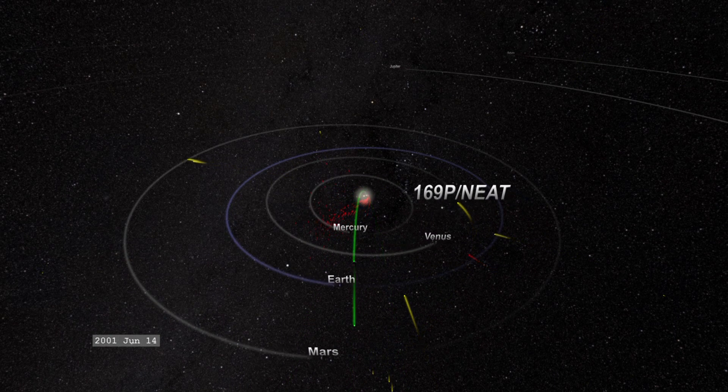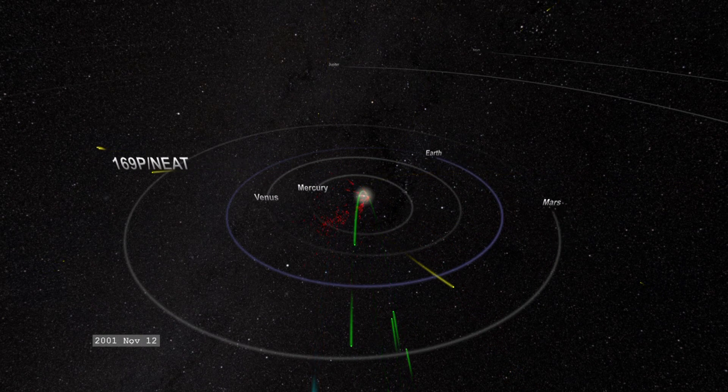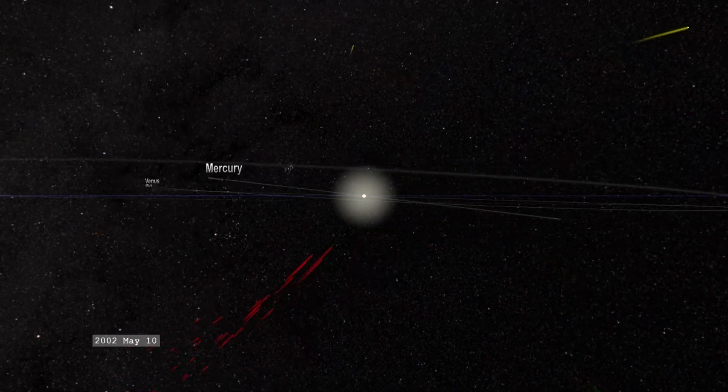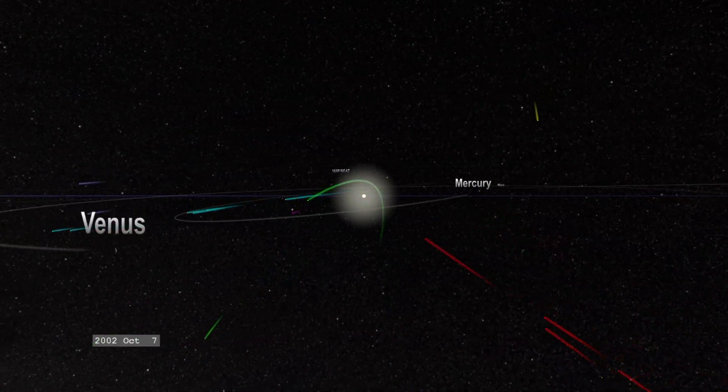As these objects are flying in towards the Sun, they're not really going in a straight line — they're following a curve, and that curve is because of the Sun's gravity. The closer a comet gets to the Sun, the faster it goes, and then it slows down again as it moves away.